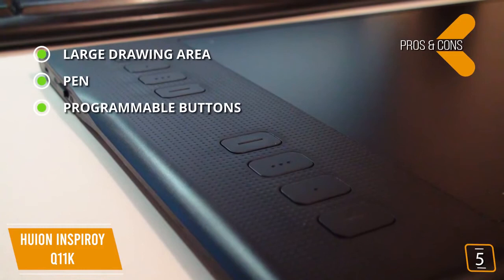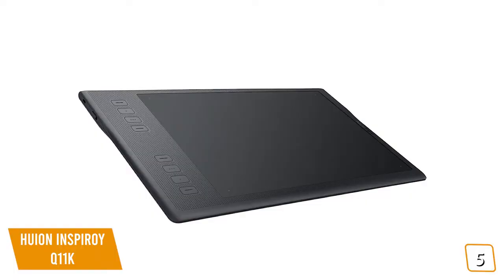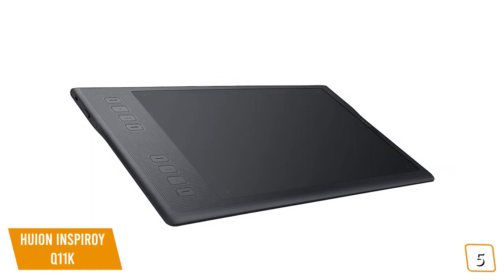For the cons, the build could be better — parts can feel a little cheap. If you're an artist that's tired of trying to draw on small tablets and looking for an affordable one with a bigger drawing surface, then the Huion Inspiroy Q11K may be the perfect drawing tablet for you.